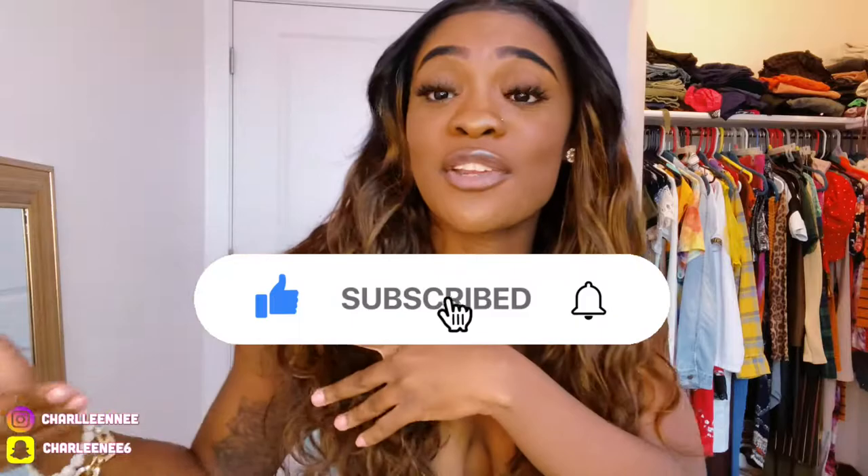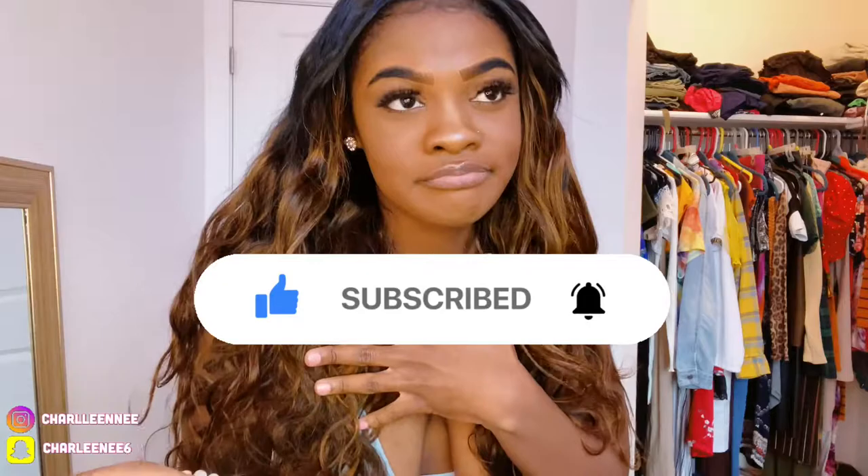Make sure you guys like, comment, and go ahead and subscribe — hit that notification bell so you get notified every time I post. And if you're not following me on my social media, go ahead and follow me, because what are you doing? So we're about to get into it.